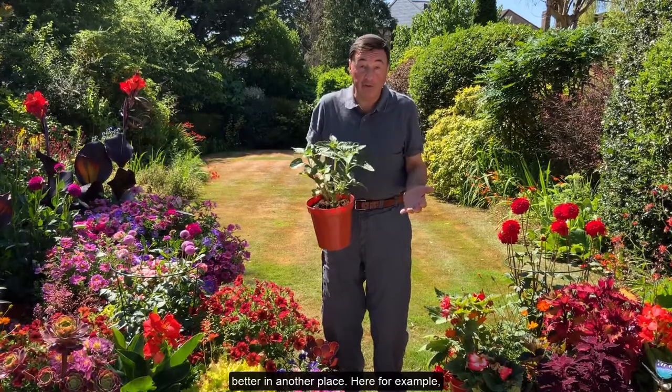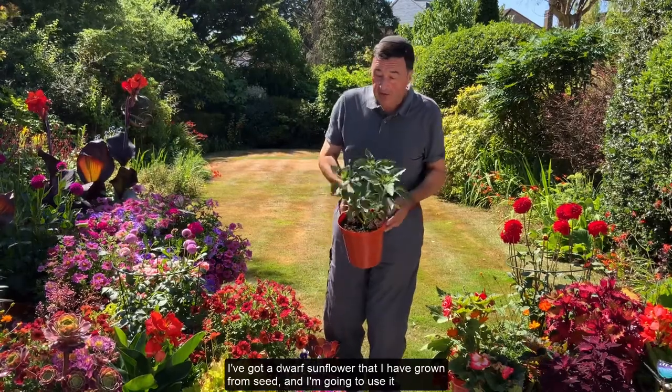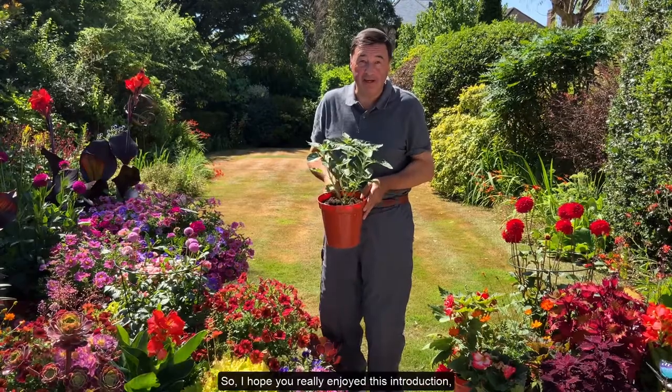Here for example I've got a dwarf sunflower that I've grown from seed, and I'm going to use it to substitute some of the pansies that are going over at this point of the year.